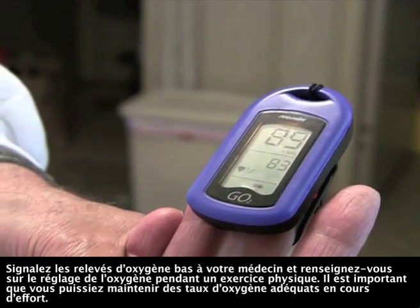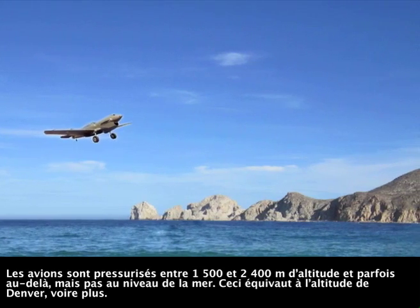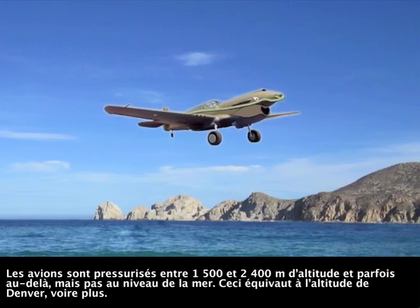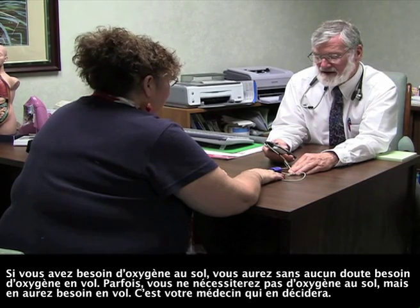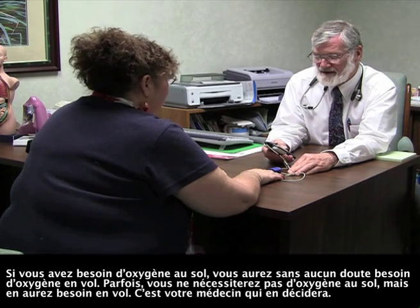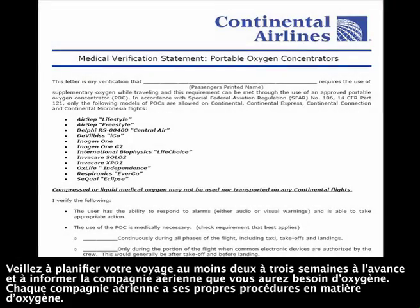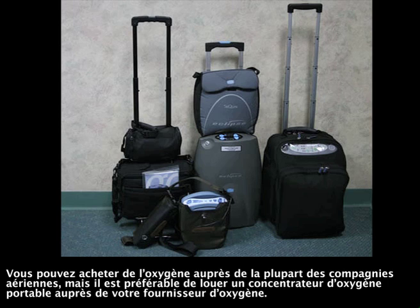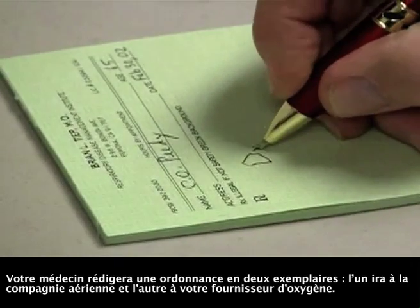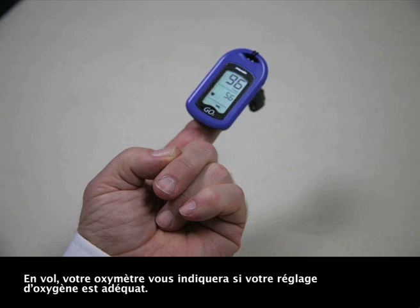Airplanes are pressurized to 5,000 to 8,000 feet and sometimes higher — not to sea level. This is equivalent to Denver's altitude or even higher. If you need oxygen on the ground, you will definitely need oxygen during air flight. Sometimes you don't require oxygen on the ground but do need oxygen during air flight; your doctor will make that determination. Make sure that you plan your travel at least two to three weeks ahead of time and inform the airline that you will be requiring oxygen. Each airline has its own set of procedures for oxygen. You can buy oxygen from the airline; however, it is better to run a portable oxygen concentrator from your oxygen supplier. Your doctor will write an oxygen prescription, a copy of which will go to the airline and another copy to your oxygen company. On the flight, your oximeter will tell you if your oxygen setting is adequate.